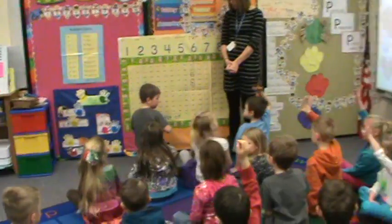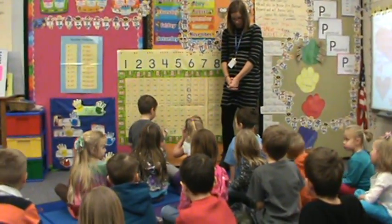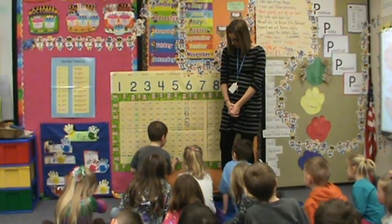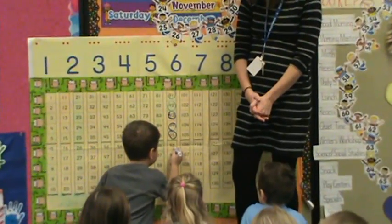Cooper, can you call on someone? Six. So 90 plus? Six. Equals? Ninety-six. Good. And Cooper, you can circle ninety-six.